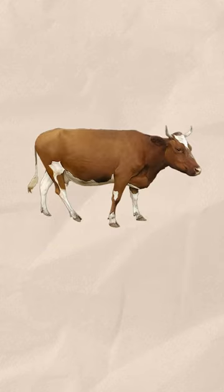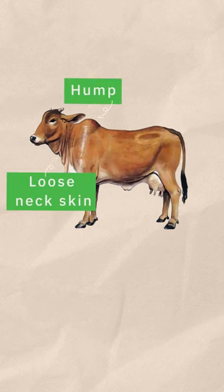A1 milk comes from Western hybrid cow breeds — they have a straight back with no hump. The milk of desi cows is considered A2; they have a hump and loose neck skin.